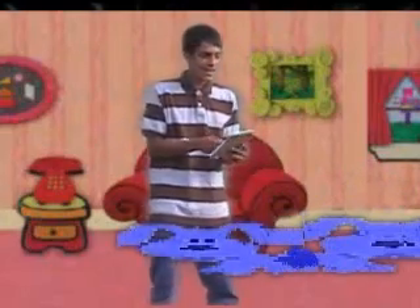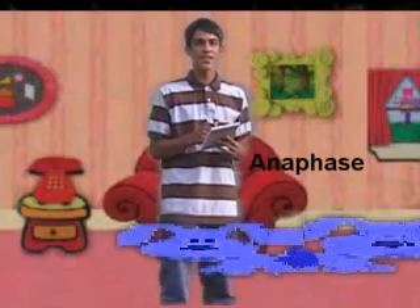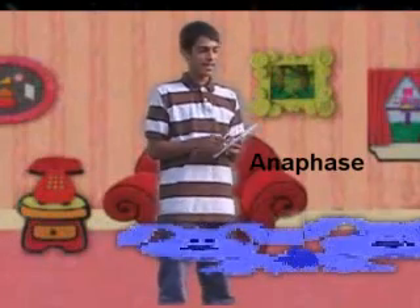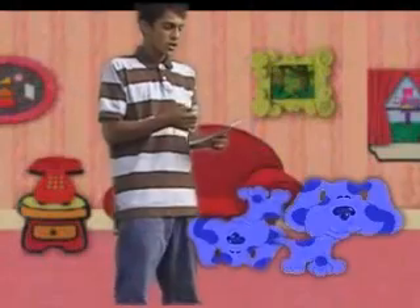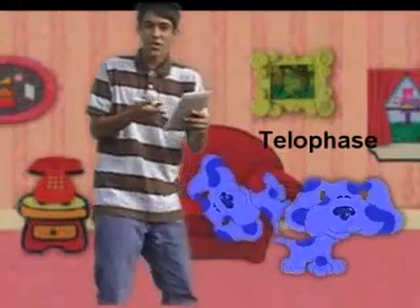This is when Blue starts to split apart. Look, she's almost done. This is a clue — it's called Telophase. Alright, we got our three clues, but it just feels like something's missing. I don't know what it is.